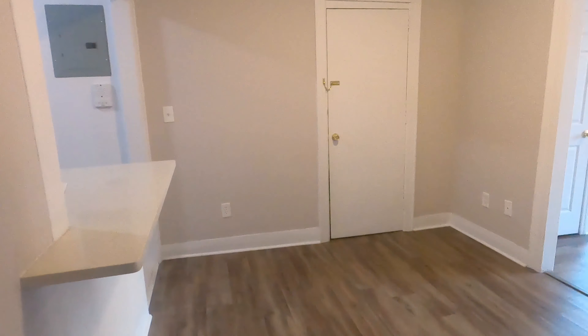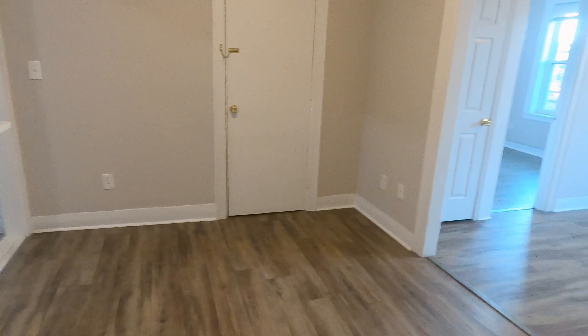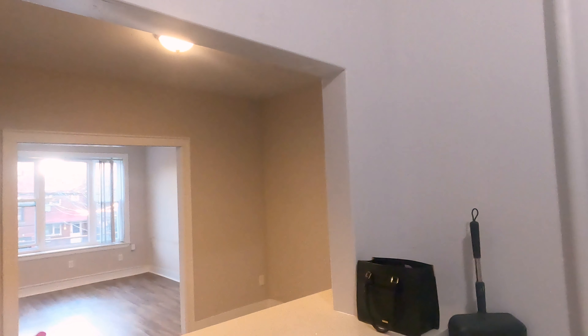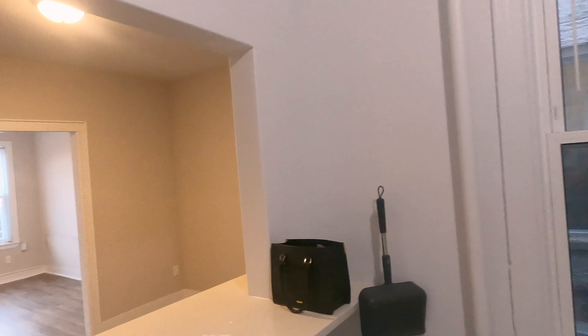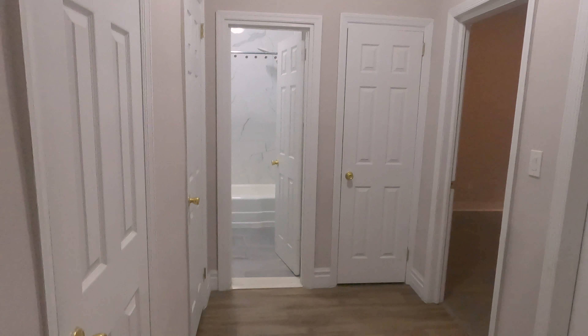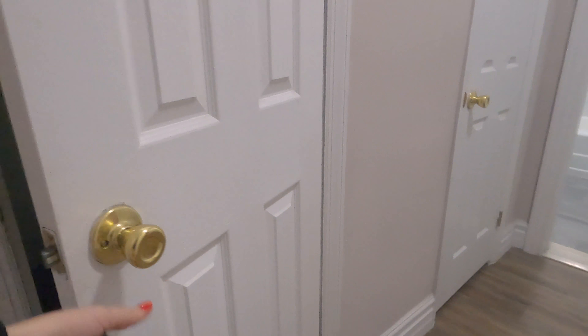You can fit at least eight chairs around a really big table in there. What I like is that the apartment is kind of split into two parts — you can have this part with the dining room, living room, and one bedroom, and then this other part which is almost like a whole separate apartment, with an area for closets that has tons of closet space.